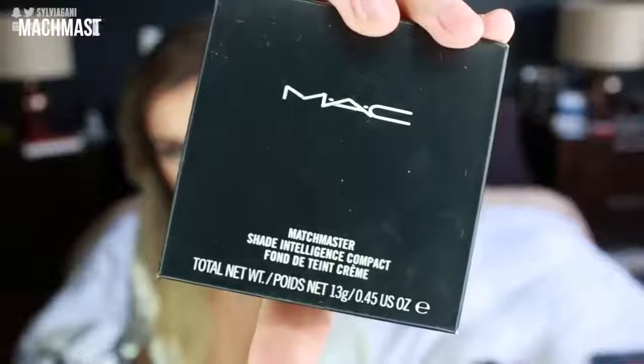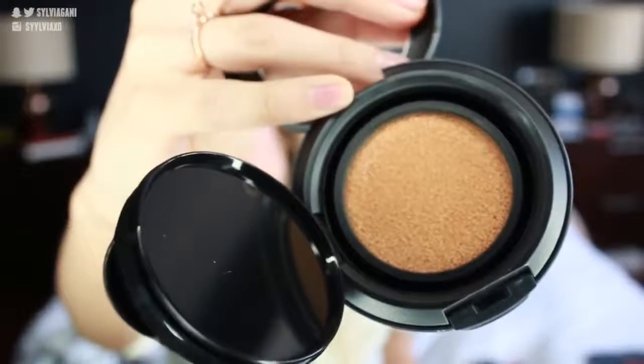I did get a new foundation — this is the MAC Matchmaster Foundation. They've had the Matchmaster Foundation for a while now in the little bottle, but they recently made it into a compact. The cool thing about this is that you don't have to pay to buy the entire thing again — you just pay to buy a new little refill.